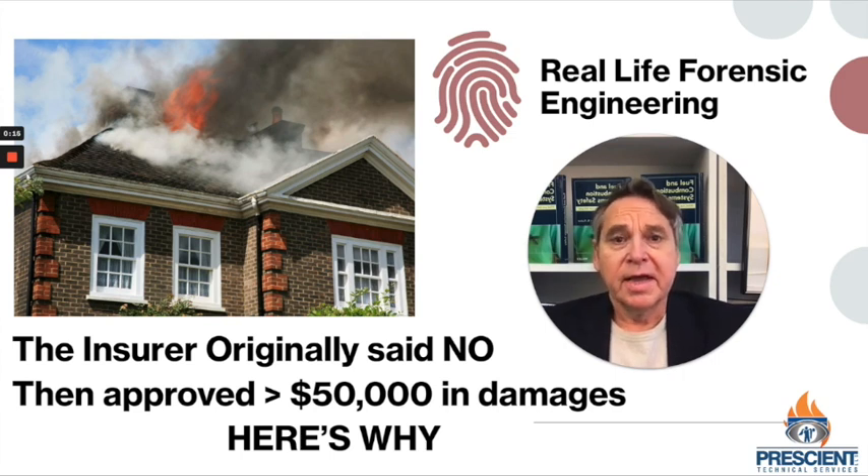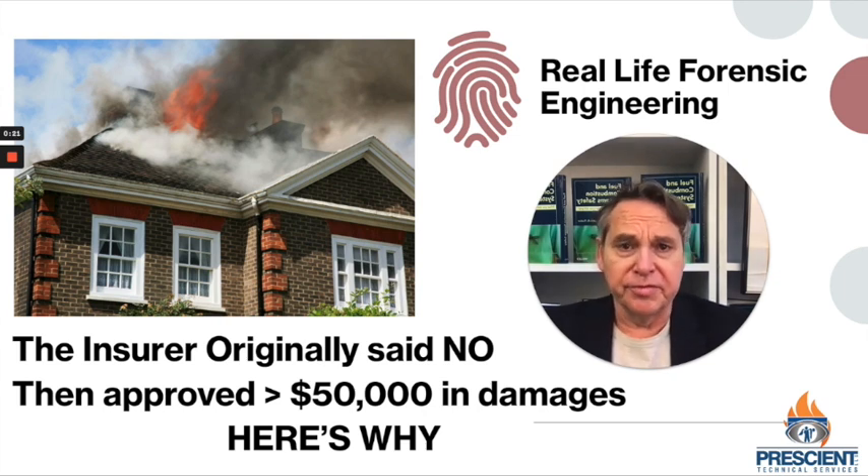Hi everybody, it's John Pushkar, and I'm here again today with another episode to try to keep you safe in the world of fuels and combustion equipment. Today's a little different. Today, I'm going to take you behind the scenes of a real forensic engineering case.